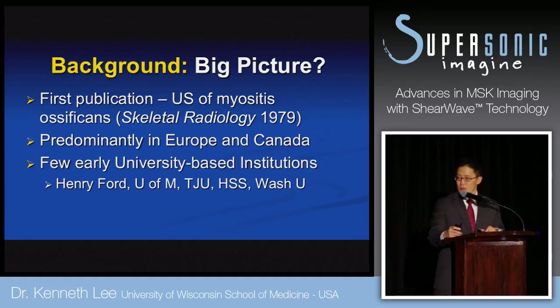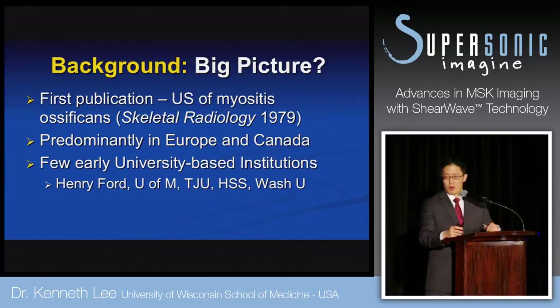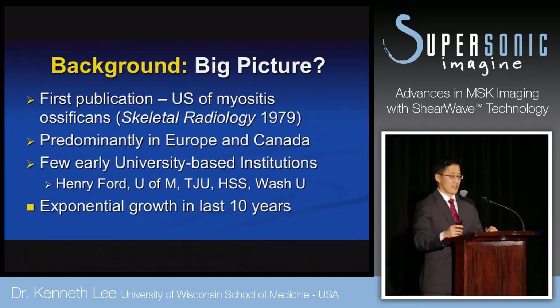A few early universities have adopted musculoskeletal ultrasound — institutions like Henry Ford, University of Michigan, Thomas Jefferson, Hospital for Special Surgery, and WashU, just to name a few. But really, in the last 10 years, we've seen exponential growth in MSK ultrasound.